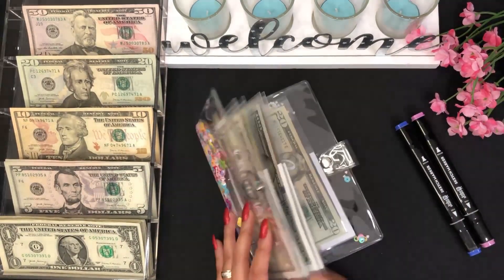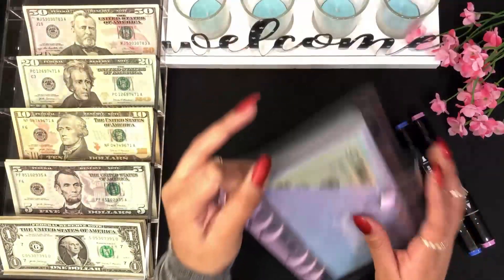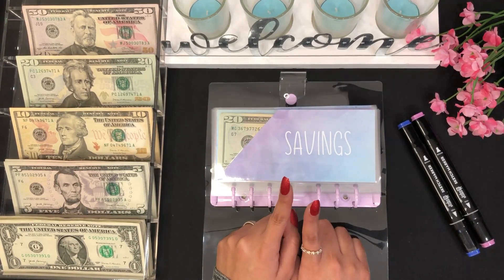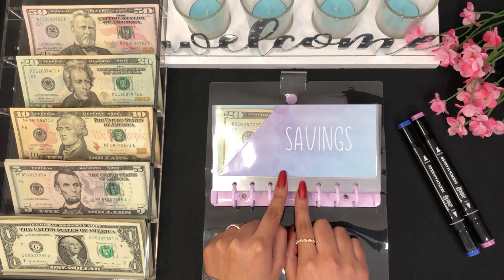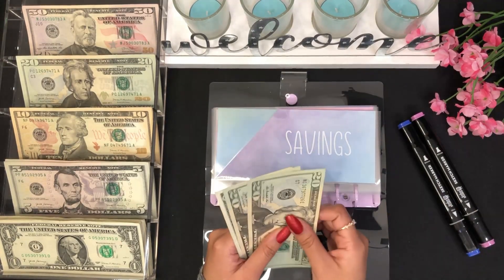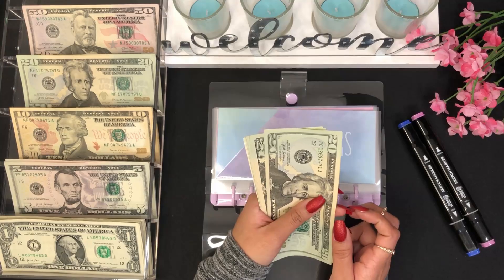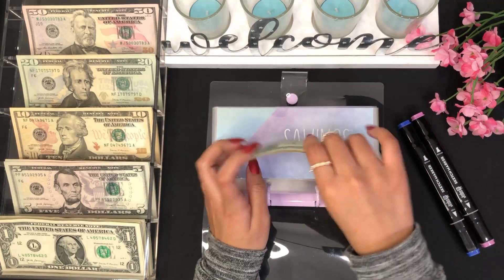That will be it for this binder. Now let me move on to my sinking funds and savings. I have my savings here in the front, and for savings I want to add 10 percent of my income for every paycheck. For this time I'm adding $22 — I took 10 percent out after taxes, so it came out to $22. So $20, $21, and $22.